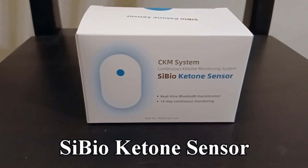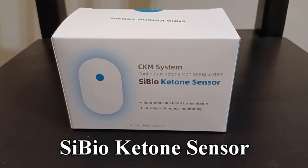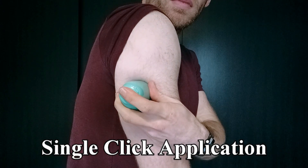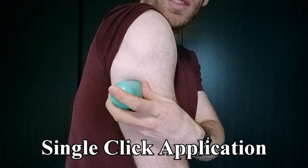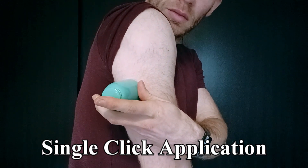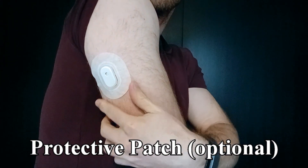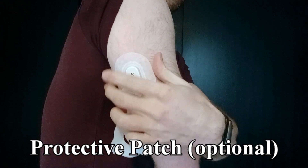A quick word about the sensor I was using throughout — this was the SciBio continuous ketone monitor. Application is similar to continuous glucose monitors, which SciBio also sell — on the back of the upper arm with an optional protective patch. It doesn't hurt to apply, but there is a rather intimidating needle for those who don't like seeing them.